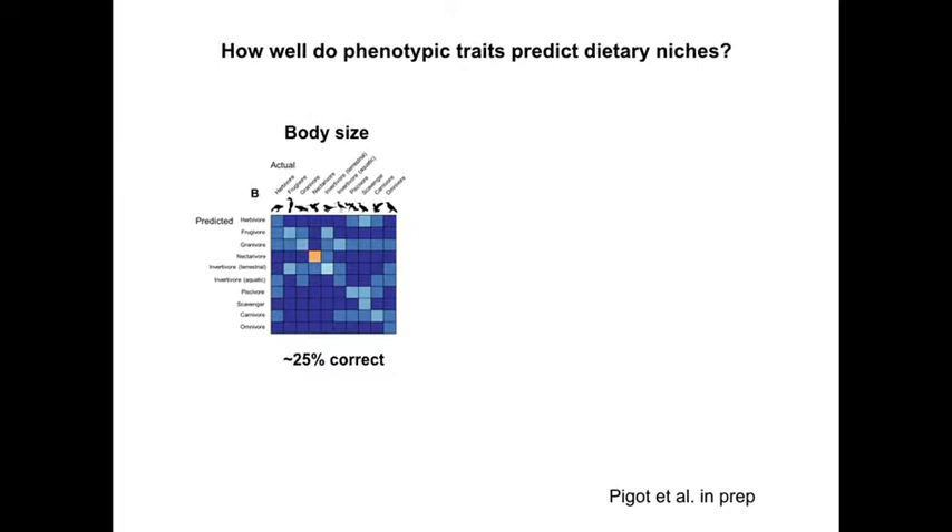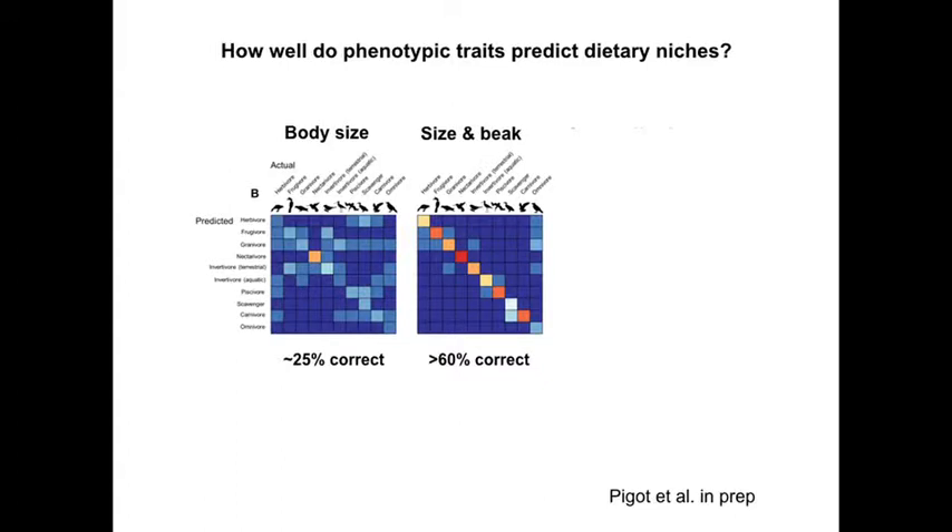If we go back to body size — what we've been working on for the last 200 years — and ask body size to predict what things do, we do very badly. Blue means bad, red means we've got a lot right. The only one we do reasonably well with is hummingbirds, because they're just so small. Body size tells us very little about whether you're likely to be a hummingbird or not. If you just ask body size to identify dietary niche, you get it right 25% of the time — not much more than random.